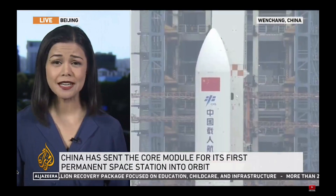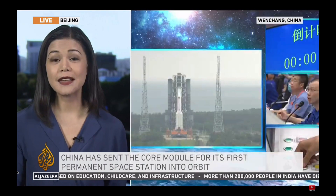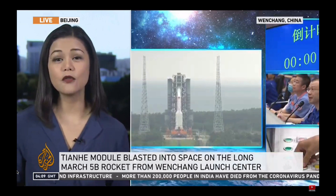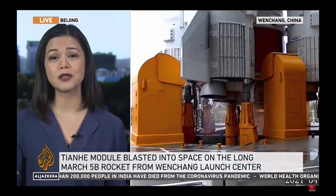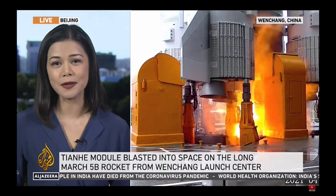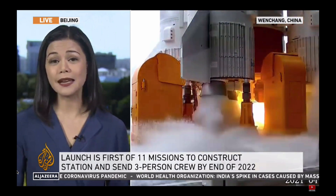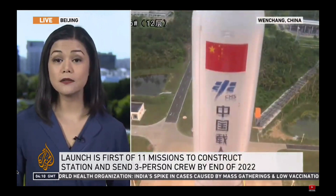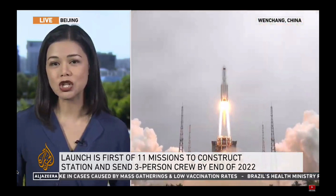It will have the control center. It will provide resources for up to three astronauts and their living quarters as well. It's about 17 meters long and 4 meters in diameter, and it's not as big as the International Space Station. But this is quite significant for China. It currently has 12 astronauts who are training to live aboard the Tianhe, but there will only be three at one time, living on a six-month rotation.